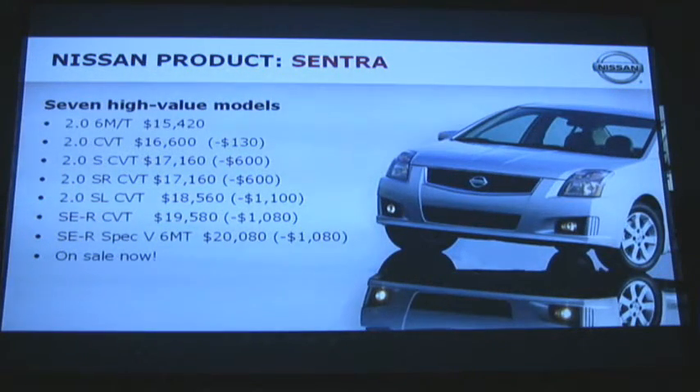The big part of the story on the Sentra, in addition to the enhancements in styling and content, is pricing. The starting price for the 2.0 6-speed is the same at $15,420, but we've actually lowered the MSRP on virtually every other model in the lineup — as much as $1,100 on the 2.0SL, and $1,080 on the SER models. Those prices do not include destination, which is $720.